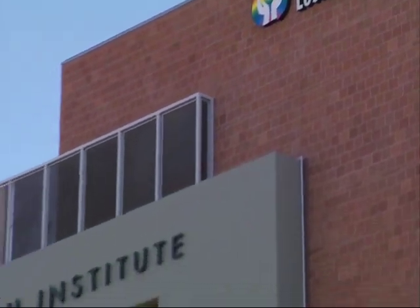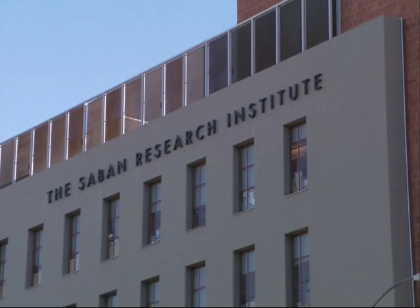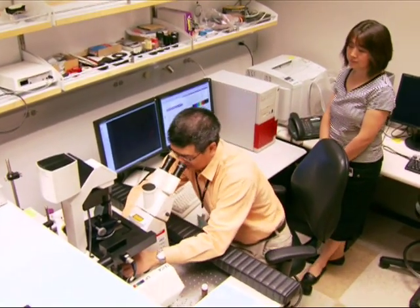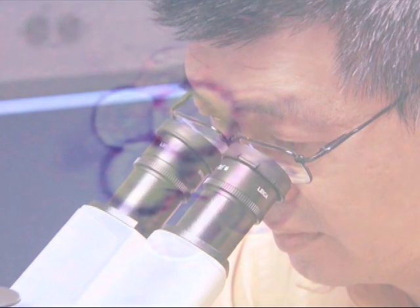At the Saban Research Institute of Children's Hospital Los Angeles, Dr. Timothy Trish and his team are searching for an alternative to chemotherapy — one that's effective in destroying cancer cells, but without the drawbacks of most conventional treatments.